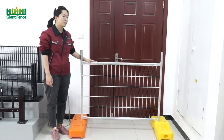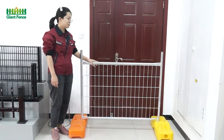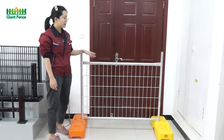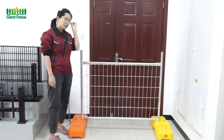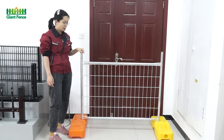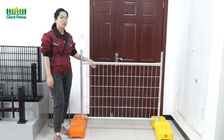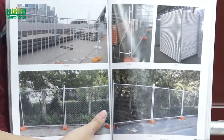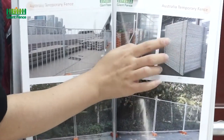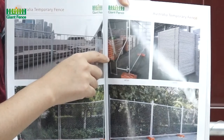Now I finished the introduction of the size of the temporary fence. I will show you the production progress for the temporary fence. For the packing, we can put it on the metal pallet or only in bulk — we can do it as per your requirement. Now this one is the packing picture of the temporary fence, and this one is the feet, packed on the metal pallet.